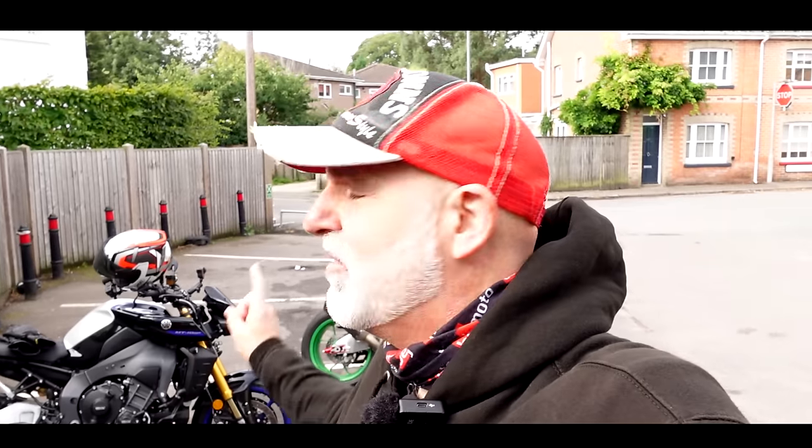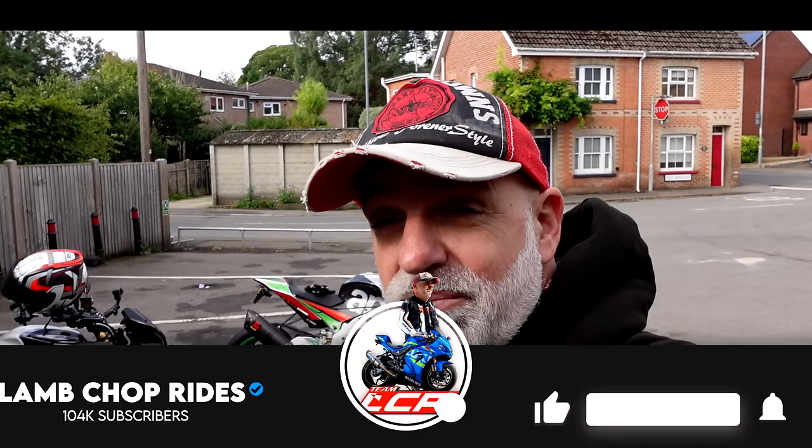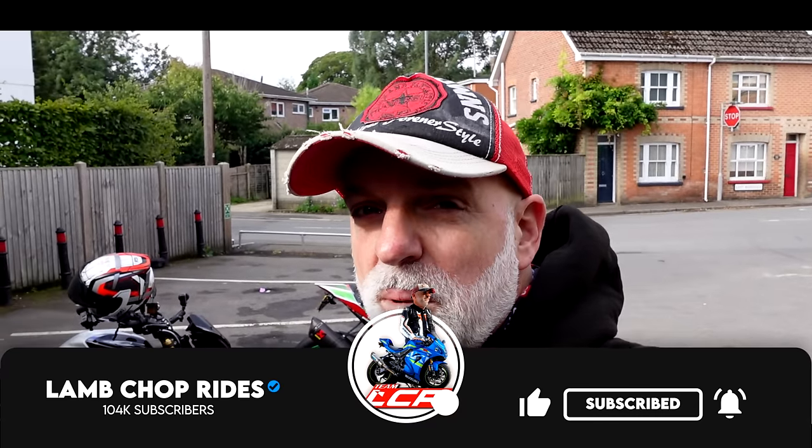I'd be quite interested to do a direct comparison with Womble's 2017 Aprilia Tuono factory. So if that sounds of interest, grab yourself a coffee - I've got mine. Chopsy, roll the intro.